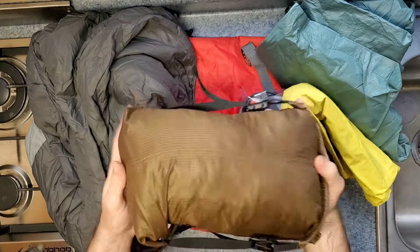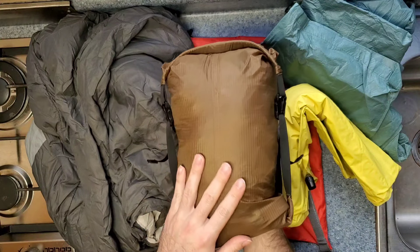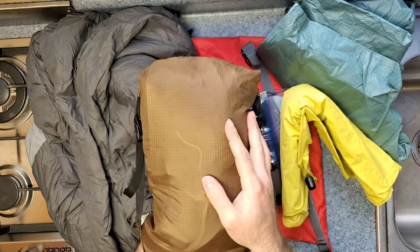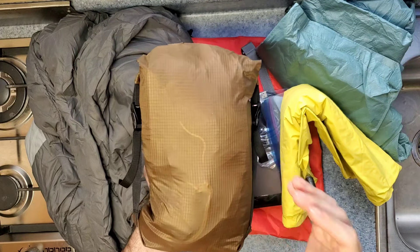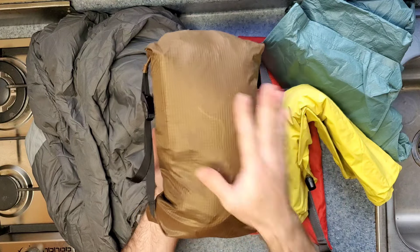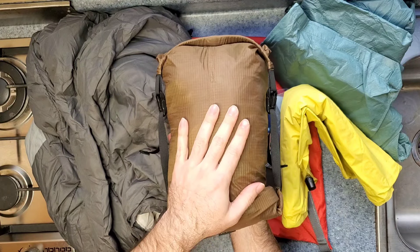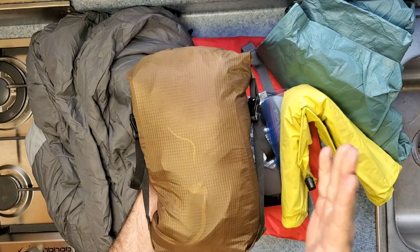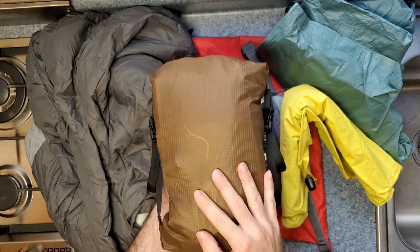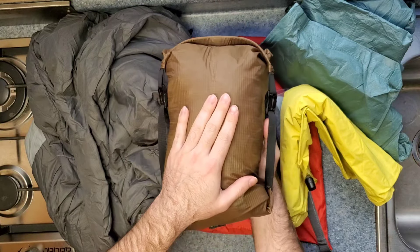In addition to that, we have the Lanshan Pro, which is a monopole tent. It works with a trekking pole — the same trekking pole that I'm using as a kickstand for the bike. This one I've modified somewhat substantially, replacing all the high-vis cord with low-vis cord and setting it up to be speed deployed. It's just a very small, lightweight tent that sets up very quickly and is a super dark brown color, good to blend into backgrounds as I set up.